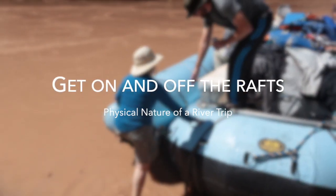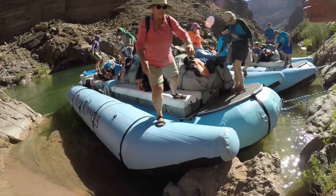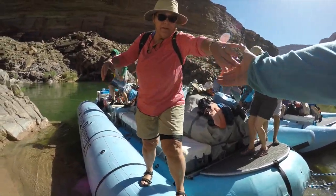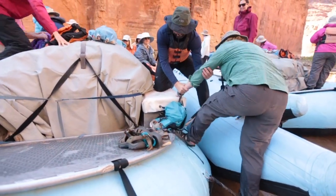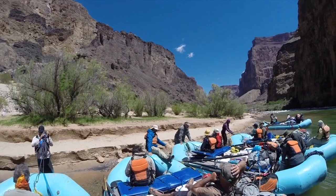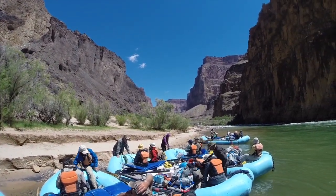Get on and off the rafts. Multiple times each day, you'll get on and off the rafts. This can be a challenging maneuver on both our motorized and oar-powered rafts. The boats are slippery and moving. The ground will likely be uneven, rocky, sandy, and slippery.